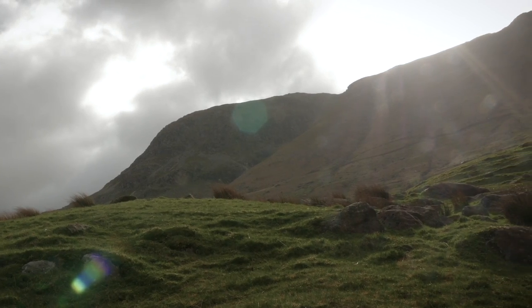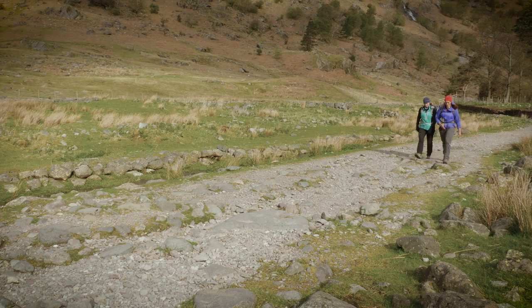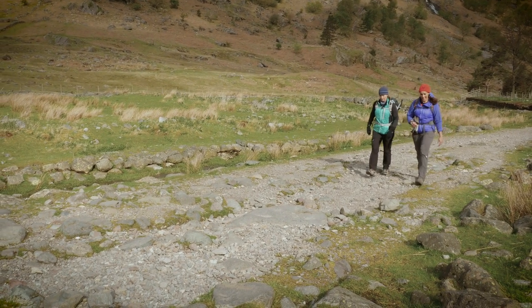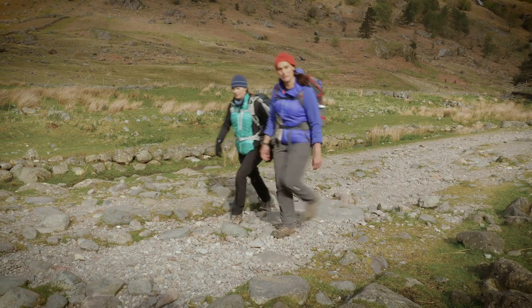A walk up Scafell Pike is a must-do if you come to the Lake District. At 978 metres it's the highest peak in England. But if you come up from Wasdale Head you'll be following the crowds. My friend Jenny is going to show me a different route up.